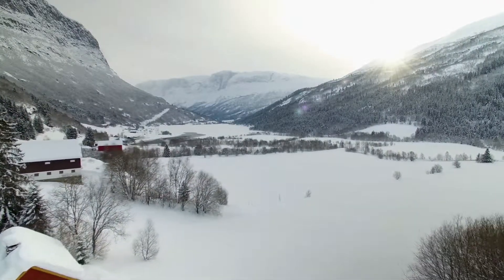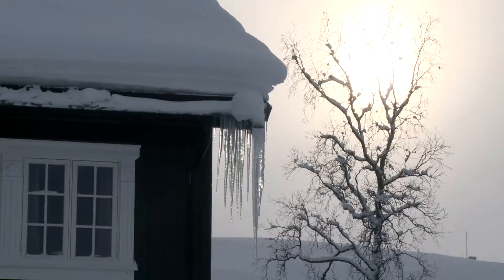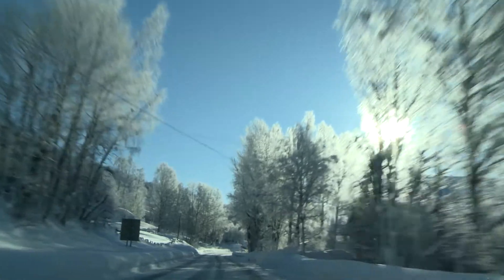Norway, country of fjords, snow-covered forests, and solitude. Breathtakingly beautiful, but difficult for tourists and inhabitants.